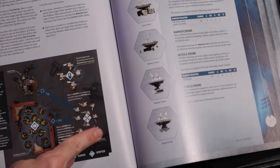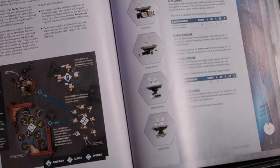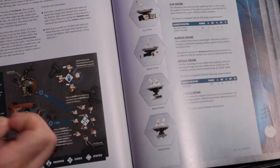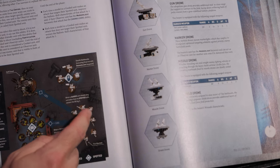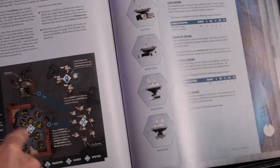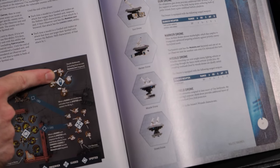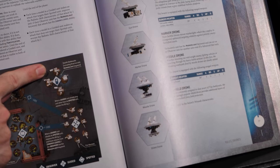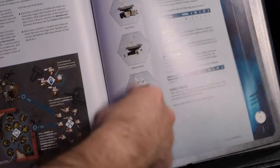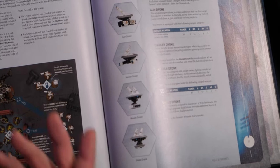This grants the observer unit ignore cover if they have marker lights. It's going to give them sustained hits and plus one ballistic skill. If the guided unit is shooting a different squad, they get minus one ballistic skill. The change is slight — the wording is moved around, the guided unit gets plus one BS against that target. They also clarify that if a unit is a spotter, they are spotted for the rest of the turn, and you can't cycle it. Functionally the same.